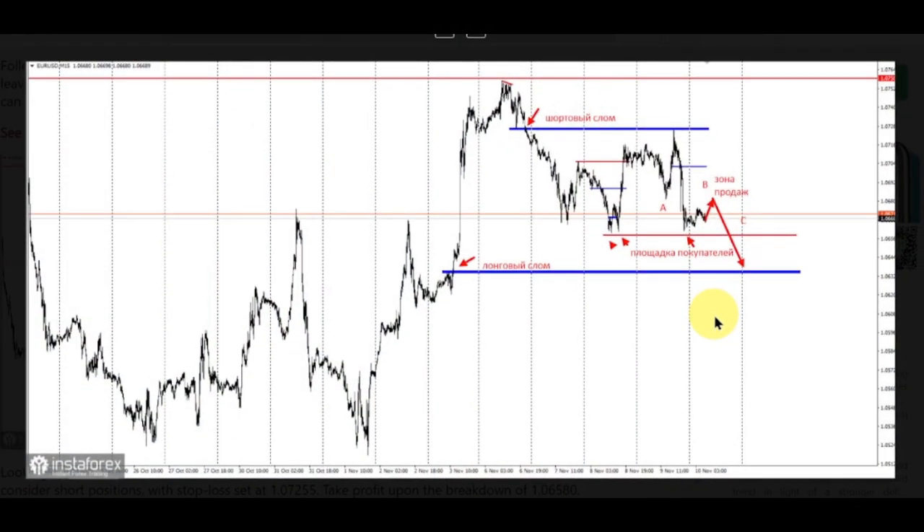Following the strong bearish momentum during the recent US session, EURUSD went into a correction — wave B — leaving the buyer's area untouched in the form of a double bottom between November 8 and November 9. This can be used as a reference for trading positions today.